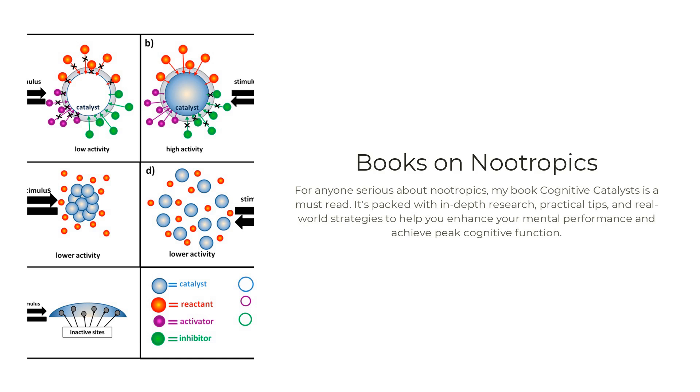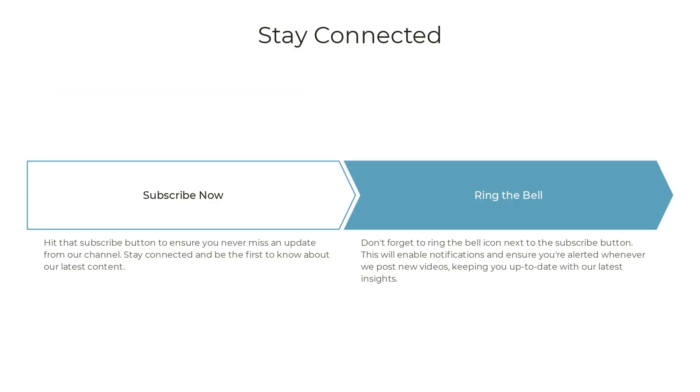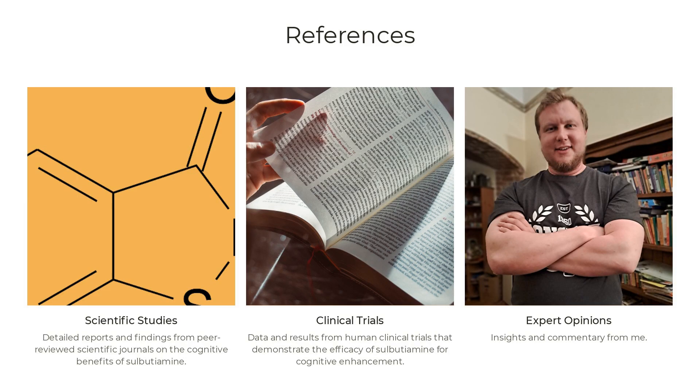Make sure to click the links below, grab your copies, and start transforming your life today. Don't forget to hit that subscribe button and ring the bell so you never miss an update. All the links to the studies referenced in this video can also be found in the description. Thanks again for watching, and I'll see you in the next video. Stay sharp and keep hacking your way to a better brain and body.